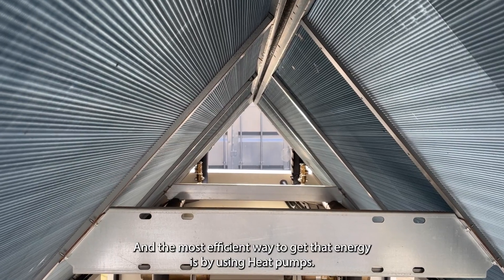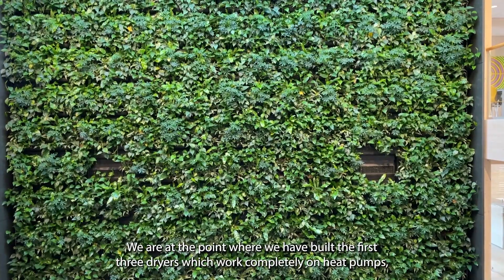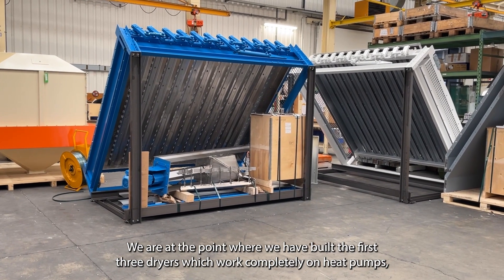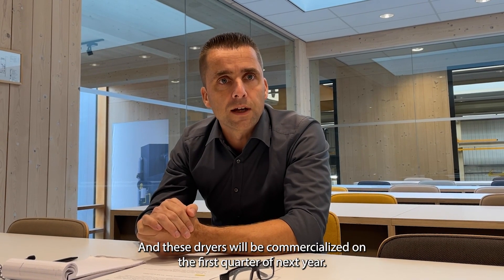The most efficient way to get that energy is by using heat pumps. We are at the point where we have built the first three dryers which run completely on heat pumps, and these dryers will be commissioned in the first quarter of next year.